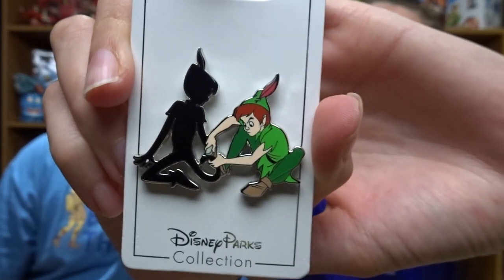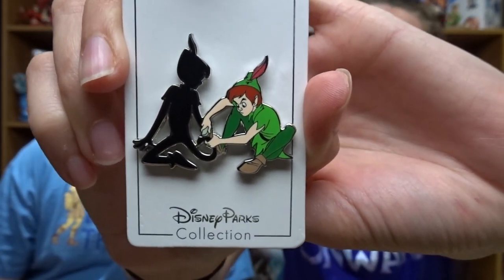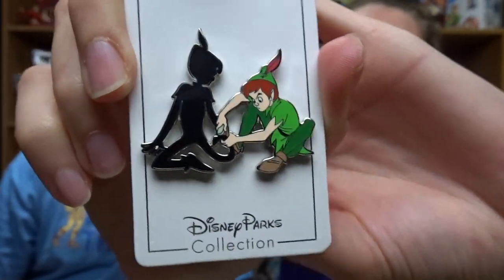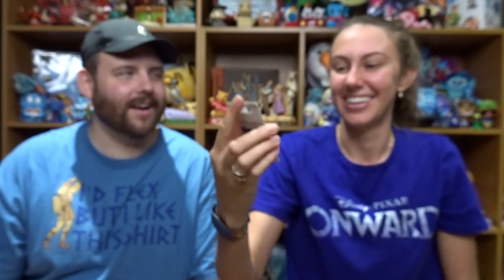I forgot about these. In the last Pin Mail Monday video — I'll link it up there — I was opening a lot of Peter Pan themed pins but I didn't actually have one of Peter Pan. Some people in the comments said, 'Heidi, I'm sure a Peter Pan is going to find his way to your collection.' And yeah, you're all right, because I traded for this — or I think I may have purchased it. It's a cool one because it's a bit different and he's got his shadow. Yeah, that's like an iconic Peter Pan thing.